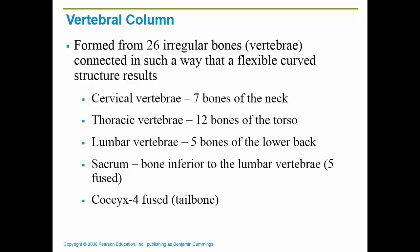The vertebral column is formed from 26 irregular bones. It allows us to stand upright and protects your spinal cord, which runs through the vertebrae, with different nerves branching from there. We have three types: seven cervical vertebrae in the neck, twelve thoracic vertebrae in the torso, and five lumbar vertebrae in the lower back. The sacrum is inferior to the lumbar vertebrae and is five fused vertebrae, while the coccyx is usually four fused vertebrae, called the tailbone.